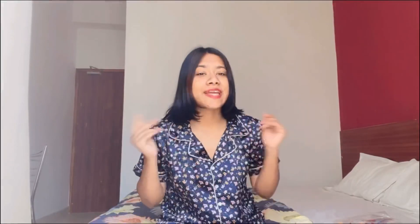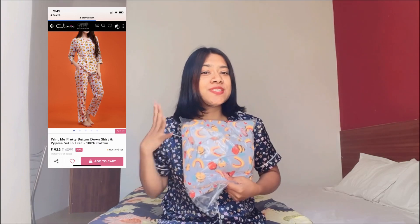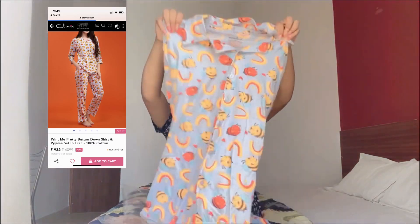The second night suit I got is this one. It's so cute and summery. This is the shirt — it's 100% cotton — and I really like the print. There are rainbows and honeybees all over it, and I'm in love with it.